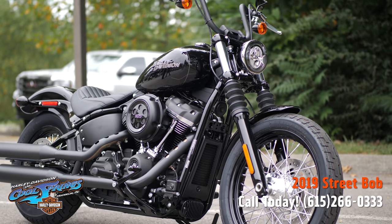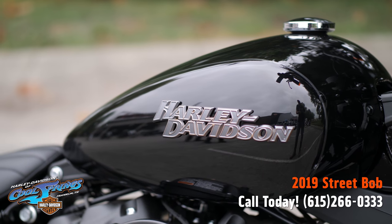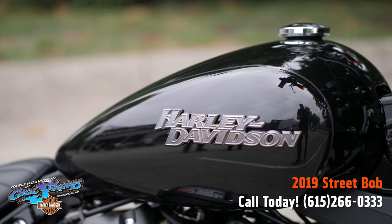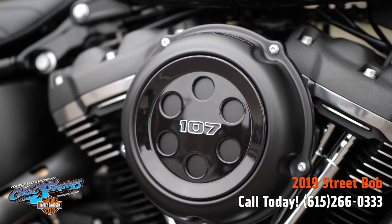This motorcycle has been around for many years for a very good reason. It's all you need and nothing you don't. It's stripped-down, raw, bobber style, has mini-ape handlebars, spoke wheels, hidden digital instrumentation, and chopped fenders.